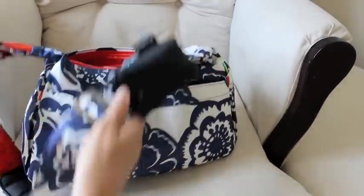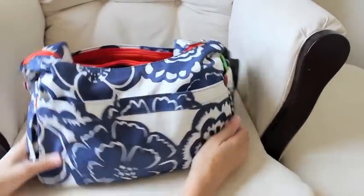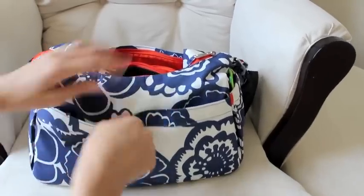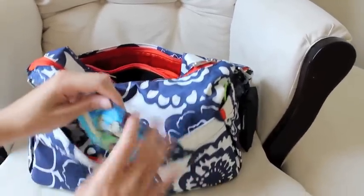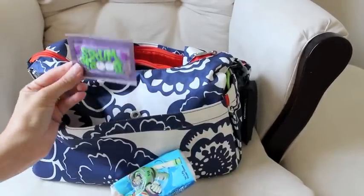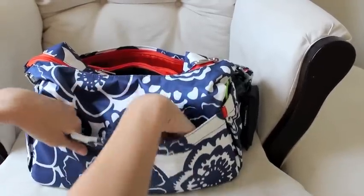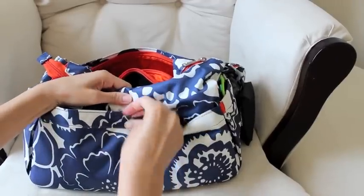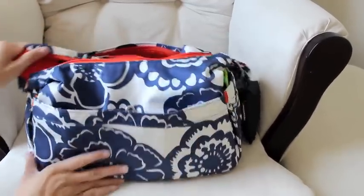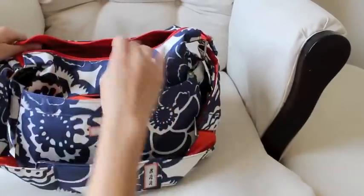In the back pocket — normally where someone would keep their change pad — since I'm no longer changing diapers, I now keep some tissues and also some boogie wipes, just because it's allergy season and our noses have been like a faucet lately.